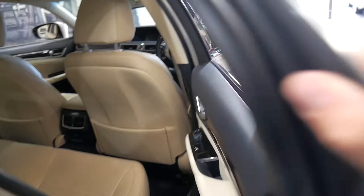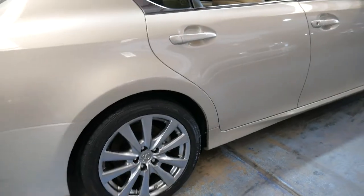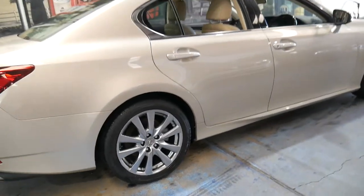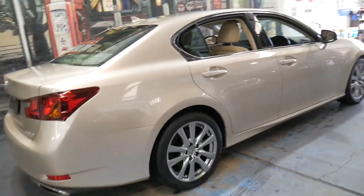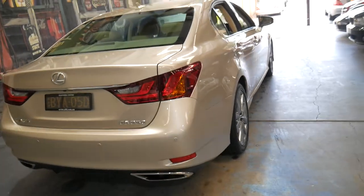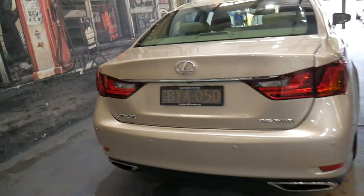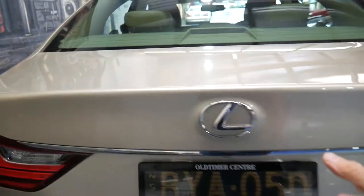It does have a sunroof as well and it's got very nice multi-spoke alloy wheels. As I said earlier, every single service on this car has been done at Lexus, and I've found Lexus to be fair and reasonable.